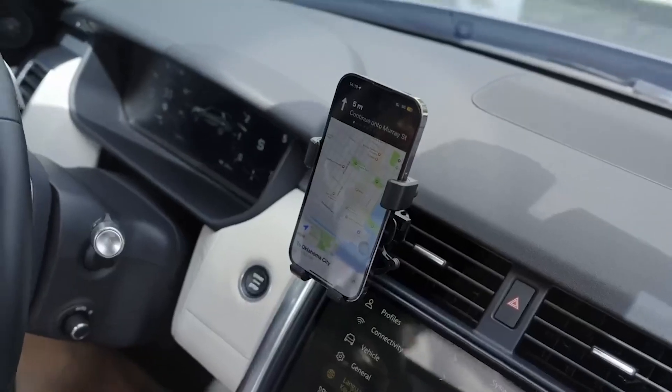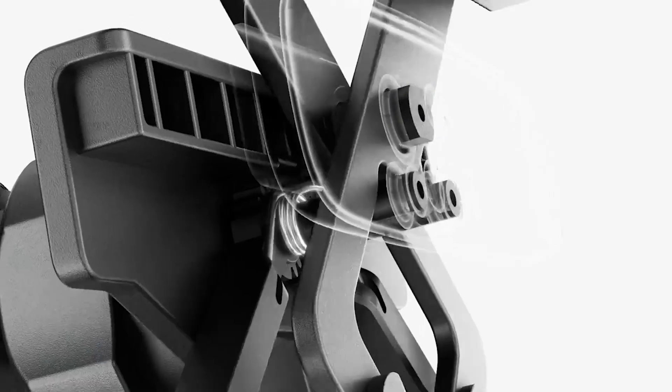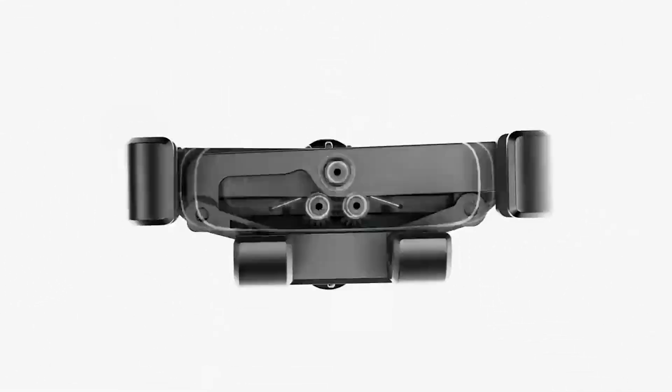In addition to its functionality, this phone holder is also designed with style in mind. Its sleek and modern design effortlessly blends in with any car interior, adding a touch of sophistication to your vehicle.